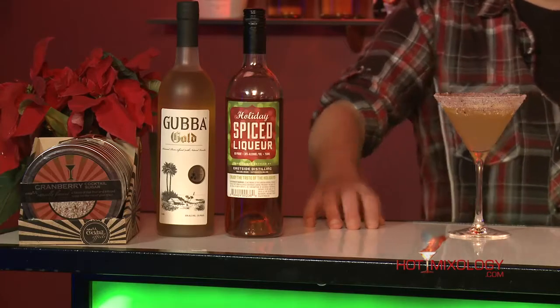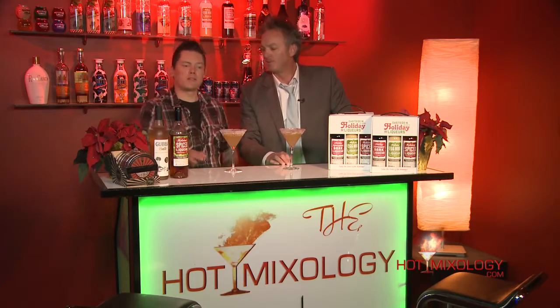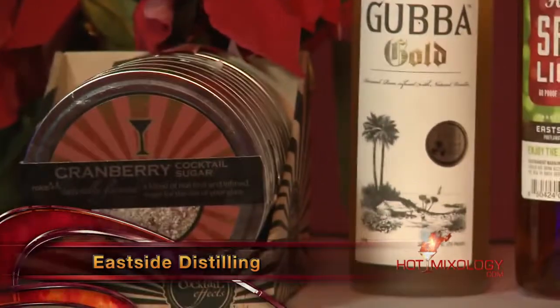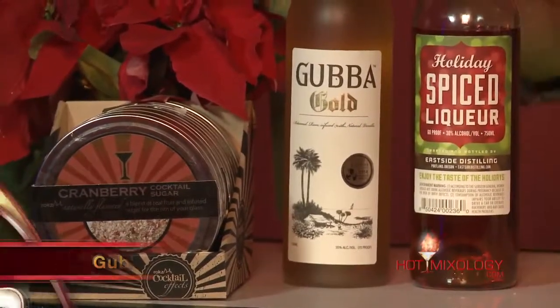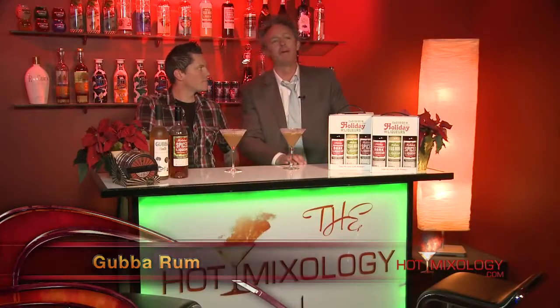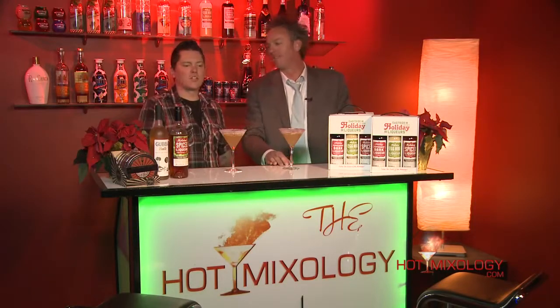So it's cranberry sugar, fresh squeezed lime juice, a homemade cinnamon syrup — which is a simple syrup sautéed with cinnamon sticks for about 20 minutes. We also use Eastside Distilling's holiday spiced liqueur, and then we use Gubba Gold — the vanilla rum — and the Gubba Rum. The gold has vanilla flavors, the silver has coconut flavors, and Gubba Rum really carries true flavors of that Caribbean rum.